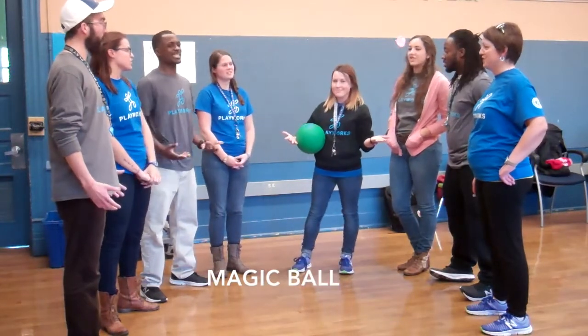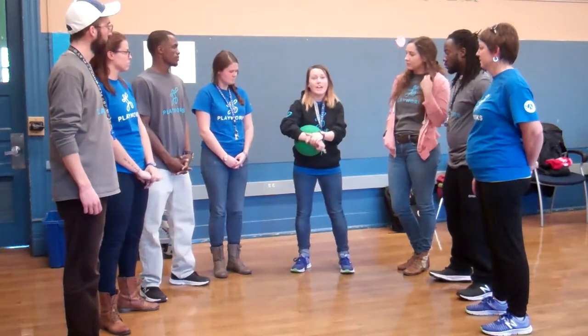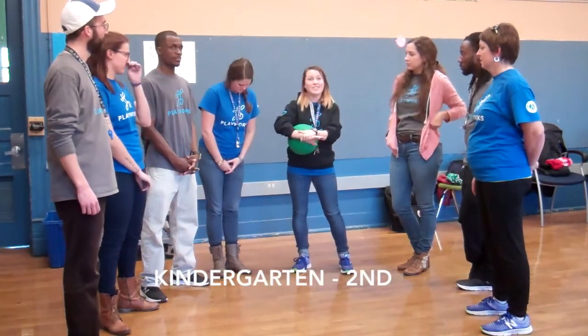What is the name of the game? Magic Ball. So for this game, it's really good for K4s and kindergarteners. The littles love it.